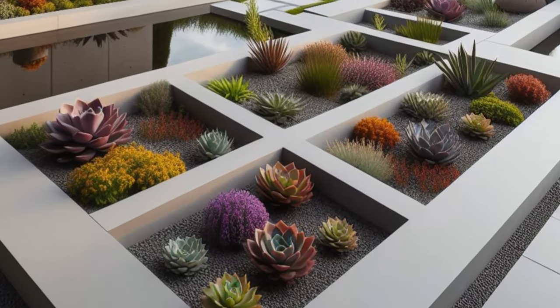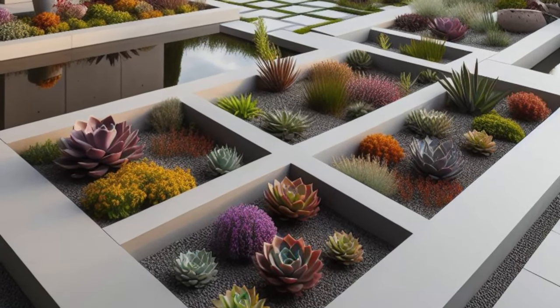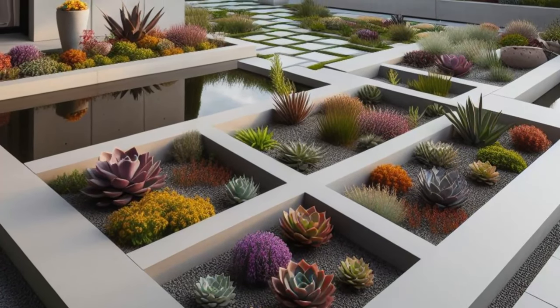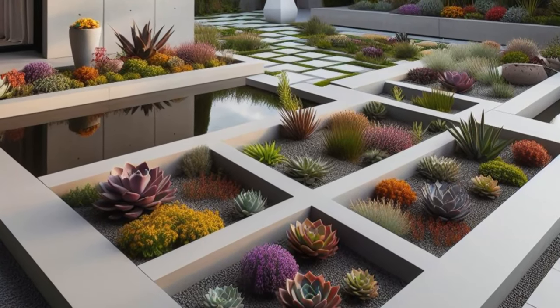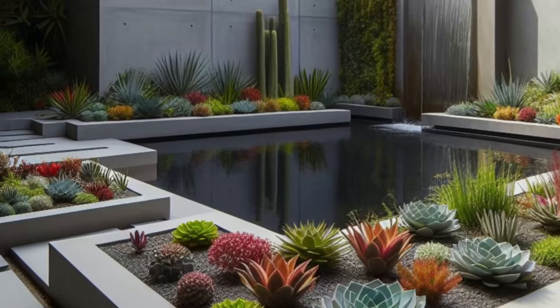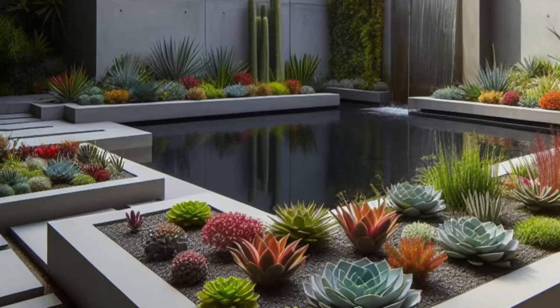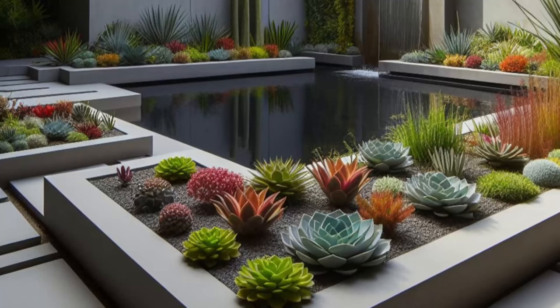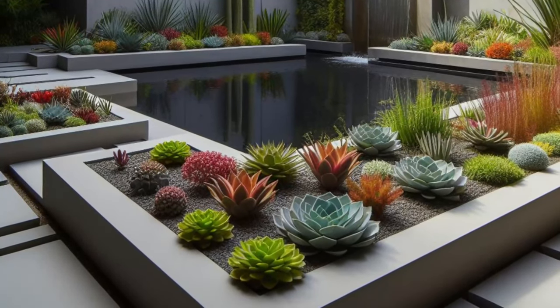Step into the sleek sophistication of this modern backyard design, where clean lines and geometric shapes define the landscape. Sleek concrete edging frames the angular flower beds, showcasing an array of vibrant succulents and drought-resistant plants that thrive in harmony with the environment. Each plant is a testament to both beauty and practicality, adding pops of color and texture to the space while conserving water resources.